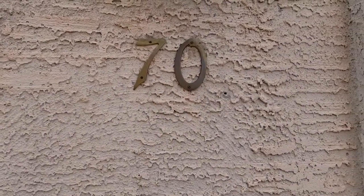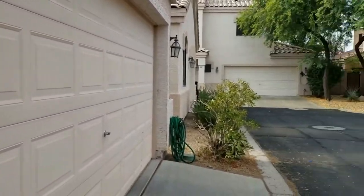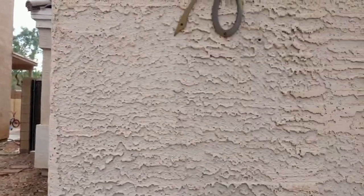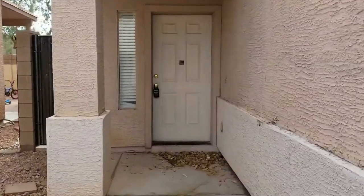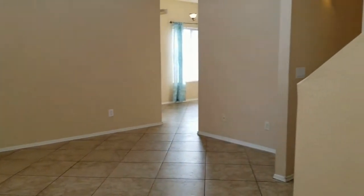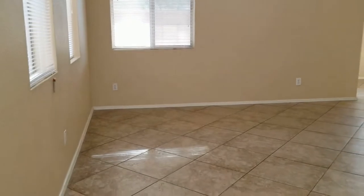Hi, this is Elizabeth with Servistar Realty showing you today 1750 West Union Hills, home number 70. I'm just giving you a little look around so you can see who your neighbors might be. This is a three-bedroom, two-and-a-half-bath house. At Servistar Realty, we strive to be the best property management company in Phoenix, Arizona, and we've been in business since 2011.